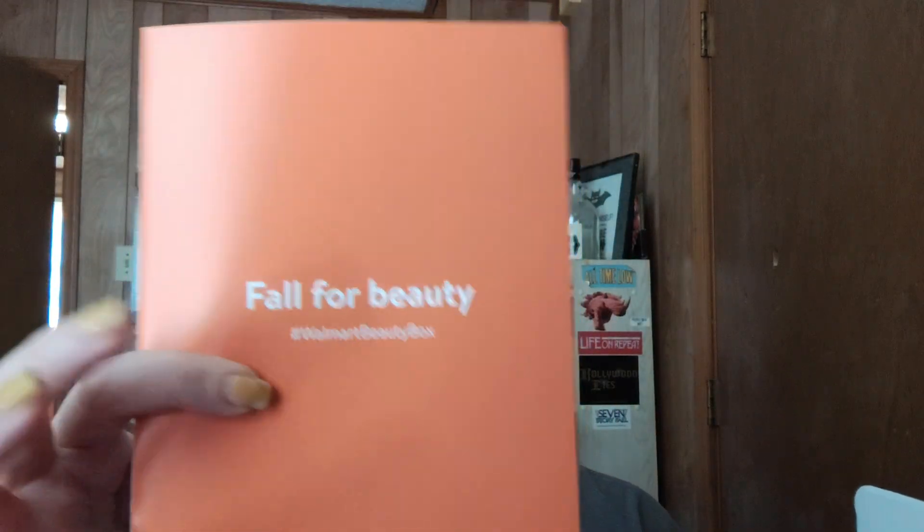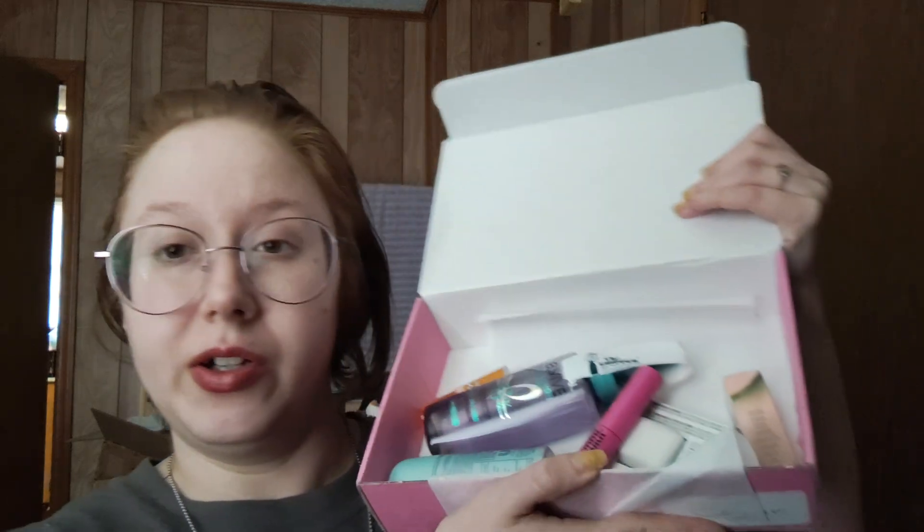There's not usually a bunch of makeup products in here, but that's fine. I get enough of that. So fall for beauty is the theme. Let's put this in front of us and I will show y'all what is inside. And then we will pull things out one by one.